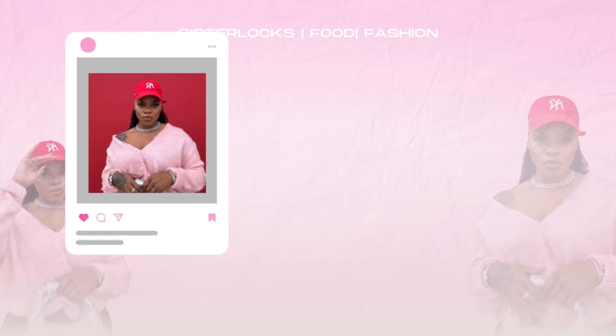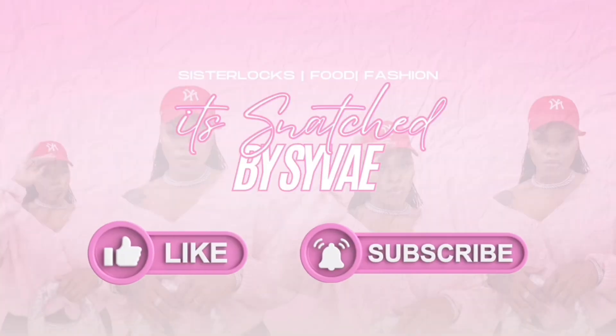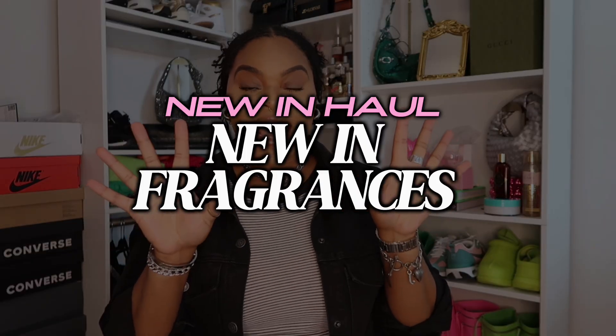It's your girl Smash Mesa B here and we're back with another video! Today's video is going to be my new-in fragrance haul. In my last haul it was a new-in fashion haul and I told you to stay tuned because we were doing a fragrance haul. So all of the fragrances your girl ordered have come in, so let's hop into it — make sure you stay tuned and keep watching.